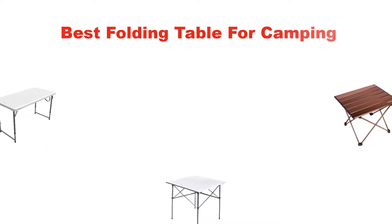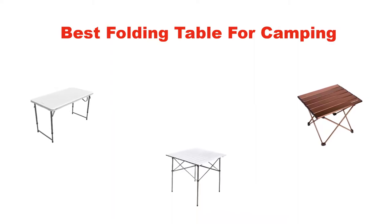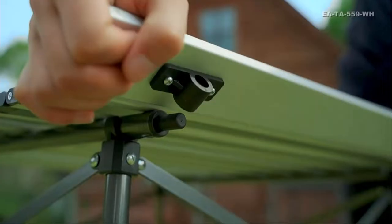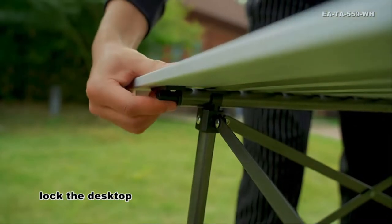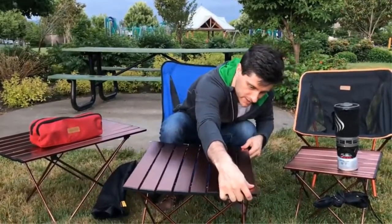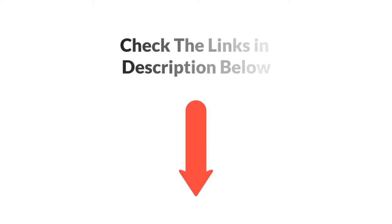Hello everyone. In this video, I am going to give you an impartial review covering the 5 best folding tables for camping on the market, which are the best for you considering some unavoidable factors that you might miss out on without watching this video. I am trying to help you find the best from a plenty of irrelevant products. If you want more information and updated pricing of the products mentioned in the video, be sure to check the links in the description below.